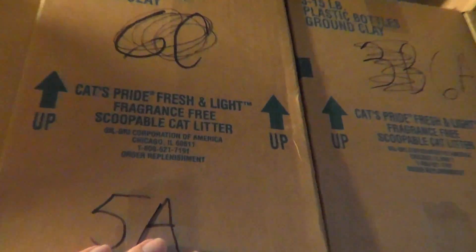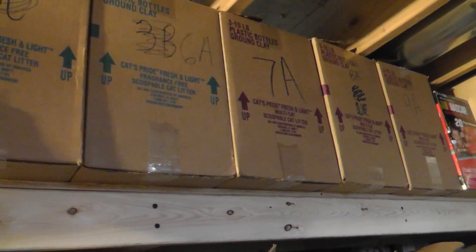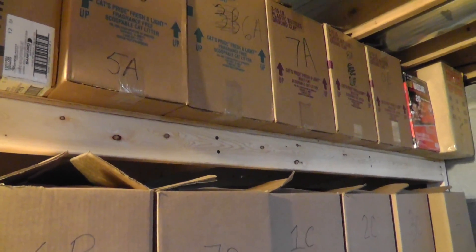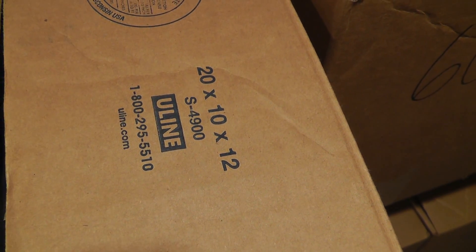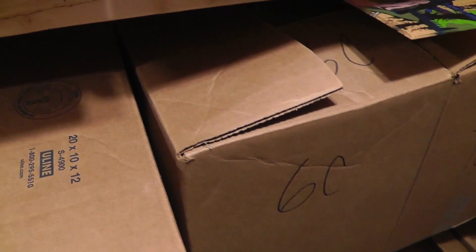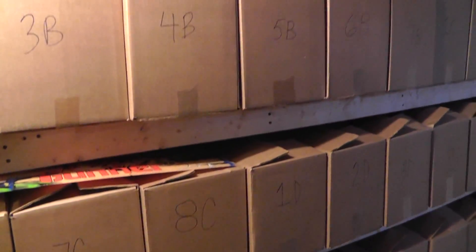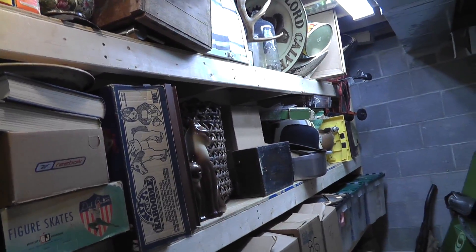I like having all uniform boxes. In the beginning I tried to get cat's pride kitty litter boxes — they were a good size, I just couldn't get enough of them. My goal was to slowly convert everything over to those, but finally I just couldn't get enough and went and bought a bunch of boxes from Uline. These are all 20 inches by 10 inches by 12 inches — length, width, height. I got something like 200 of them and I'm down to about 10 boxes left. You can see a few loose items here and there — those are items that are too big to fit in a box.